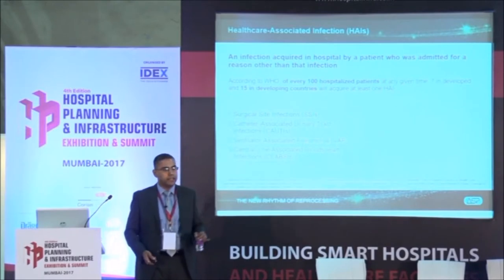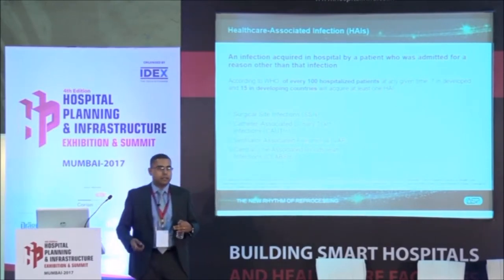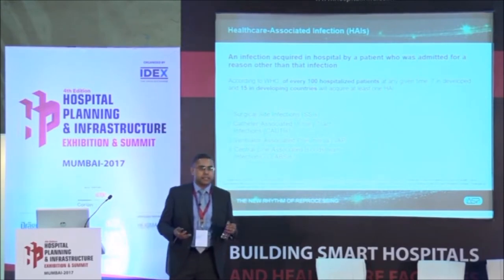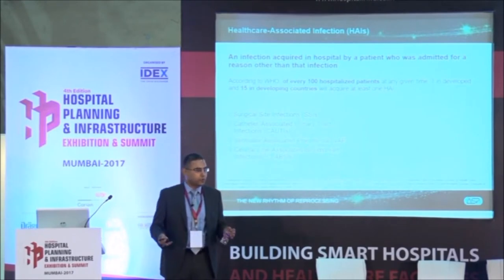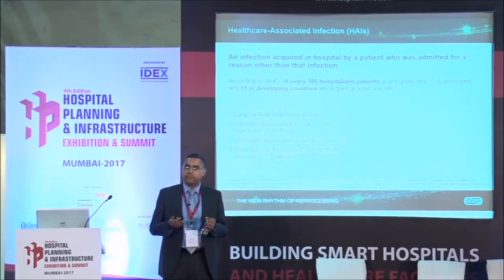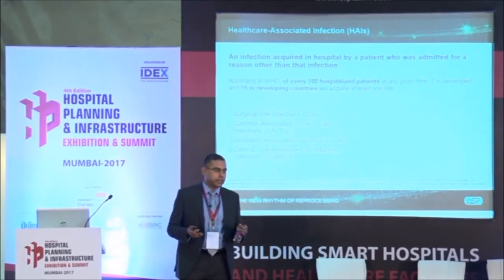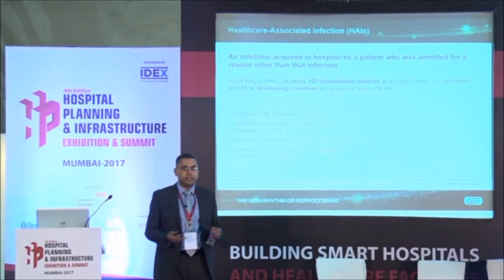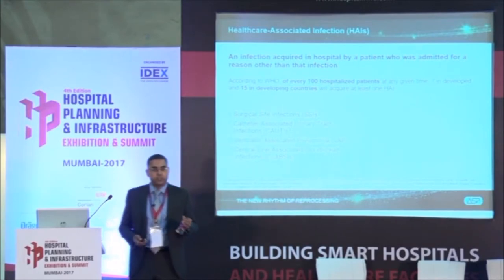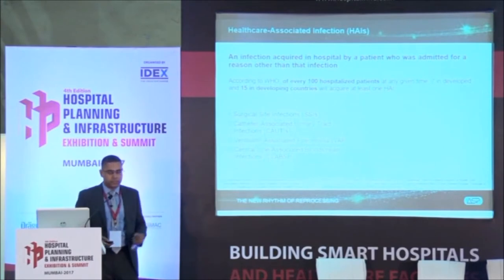I think that's a really underestimated figure. All of us go to hospital - at least for childbirth, which is the happiest moment. But about one in four patients in emerging markets will actually come out with an infection they never had when they went in. That's how serious this problem is.